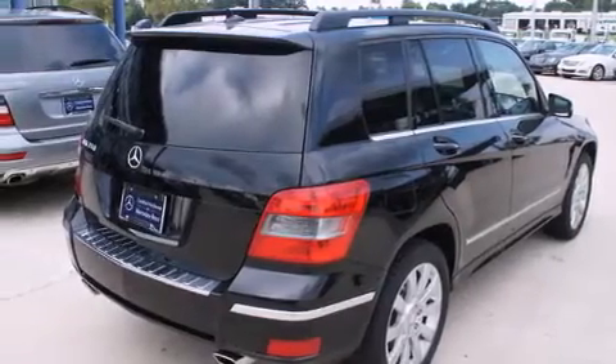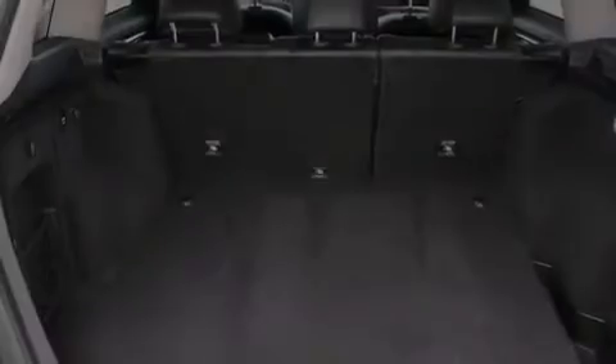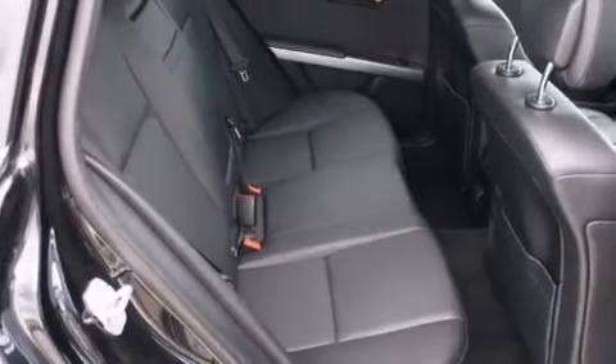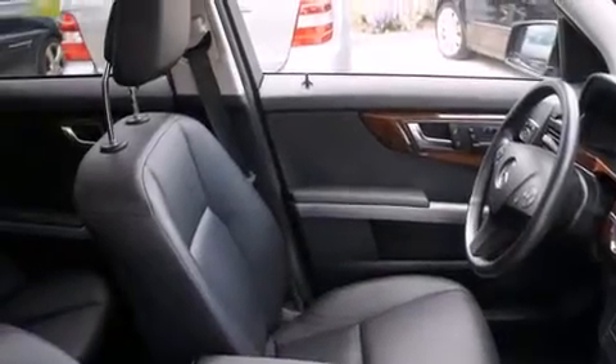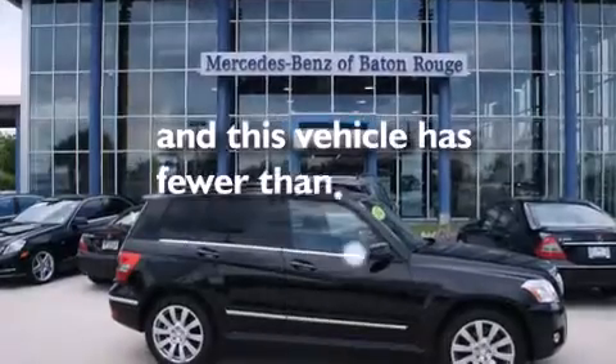The following features are also included: a low-tire pressure indicator, dual-power seats, cruise control, a leather-wrapped steering wheel, rear curtain airbags, rear seat child-proof door locks, air conditioning with automatic climate control, a second-row folding seat, steering wheel mounting controls, and this vehicle has fewer than 45,000 miles on the odometer.